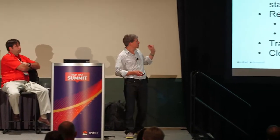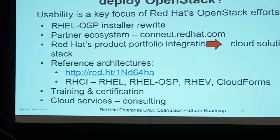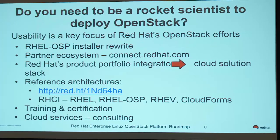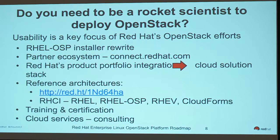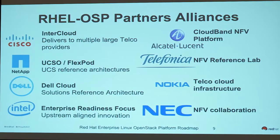Do you need to be a rocket scientist to deploy OpenStack? Some might argue that today the answer is sort of yes, but what we're trying to do is make it so the answer is no. Beyond what Hugh's going to talk about, we have a partner ecosystem — a set of certified partners that do things like network plug-ins, storage plug-ins, certified cloud providers, and reference architectures. These are ways that Red Hat is validating that things work before you get them.